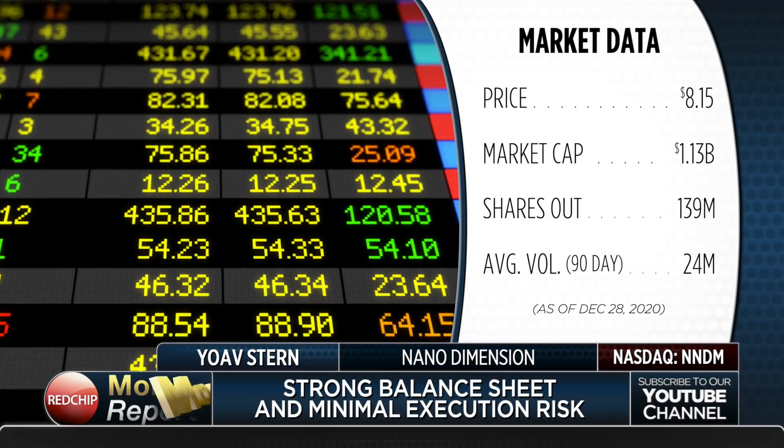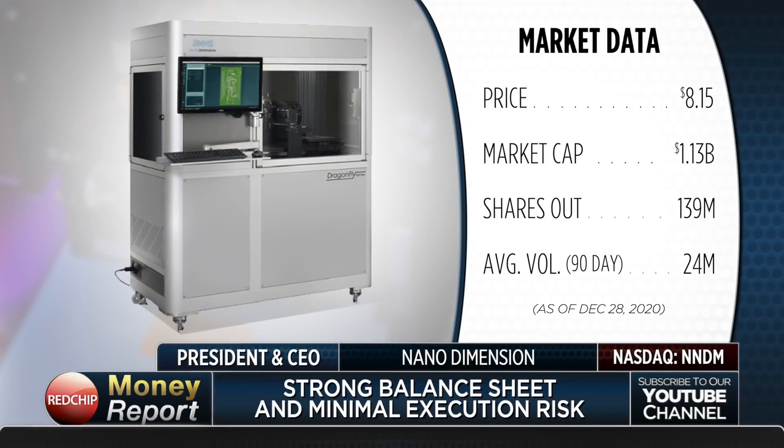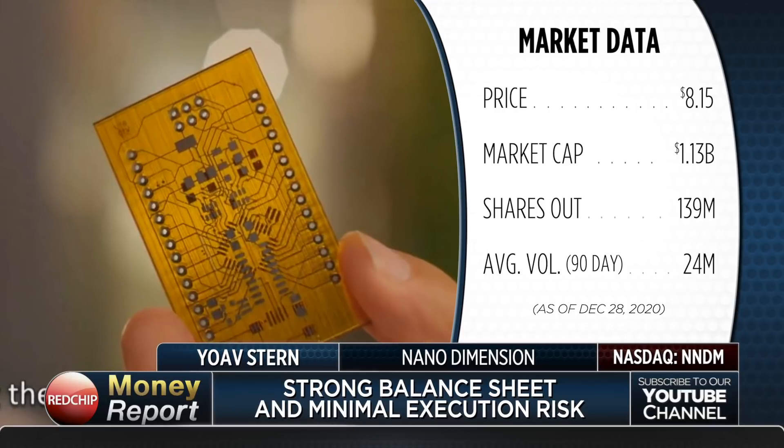What is the essential value proposition for investors in a couple of sentences? You are investing in a company with a very strong balance sheet — minimal to no risk of not being able to fulfill the plan. With $420 million in cash, we have more than we need. Point two: you're investing at a relatively low valuation compared to what will happen once we reach the inflection point — which is not ten years away, but quarters to a year and a half from now.